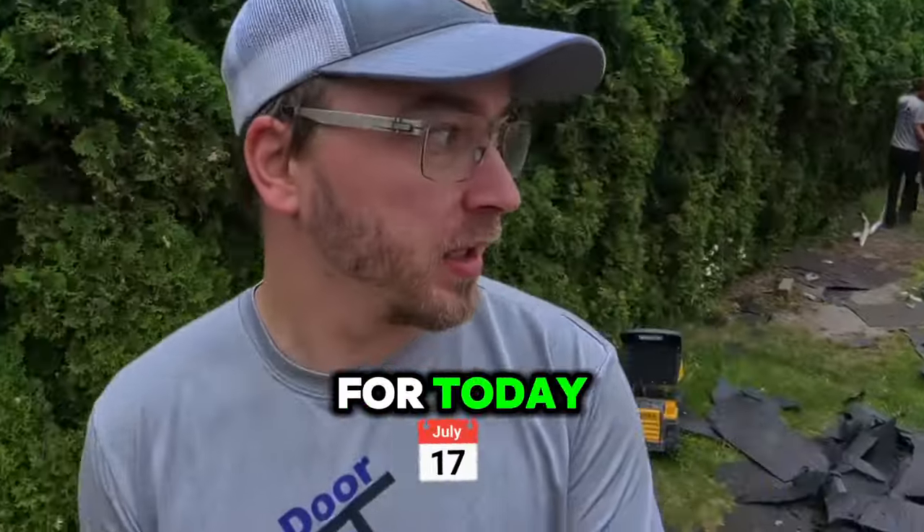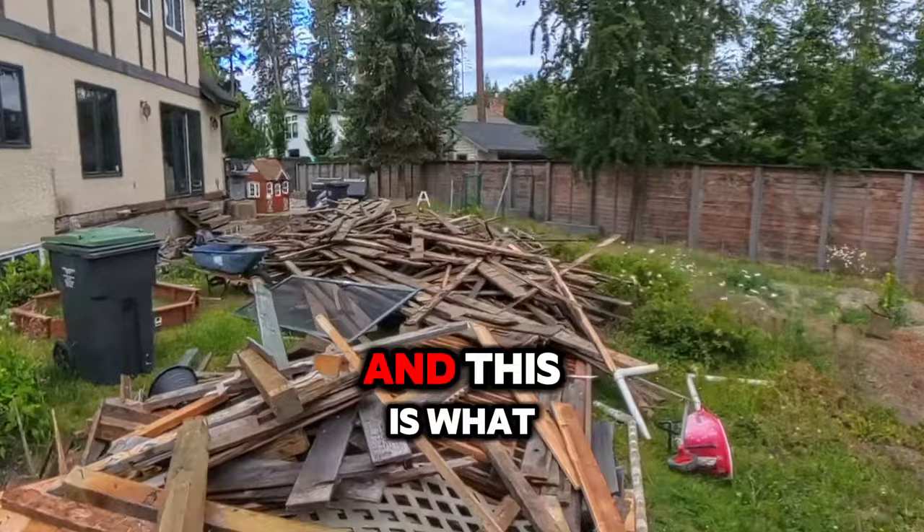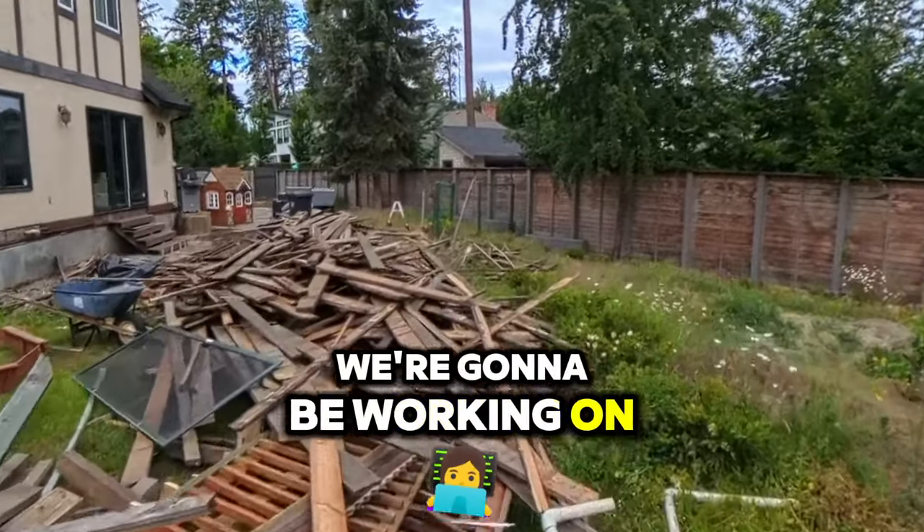So this is what we've got going on for today. I ripped out the whole deck, and this is what we're going to be working on.